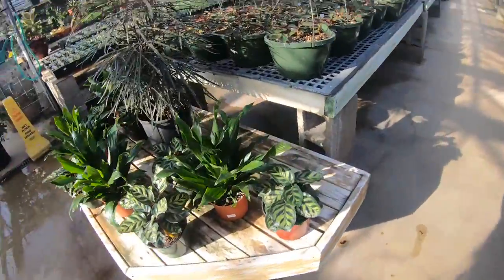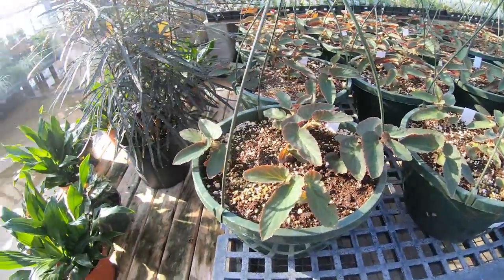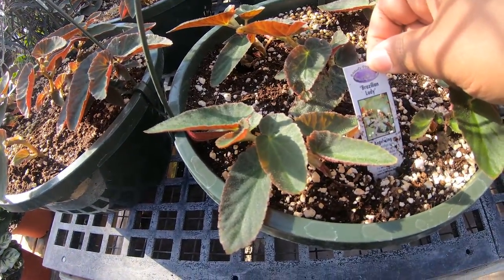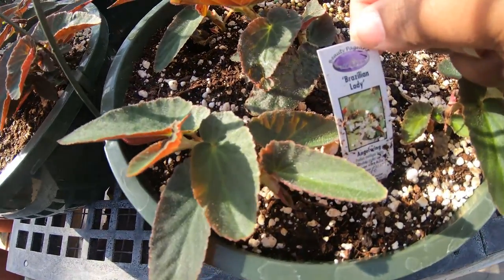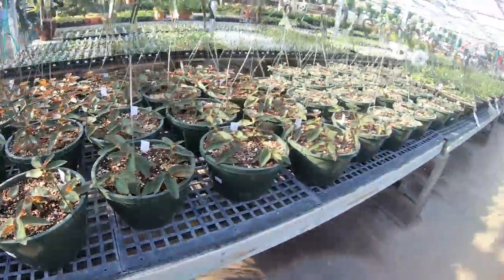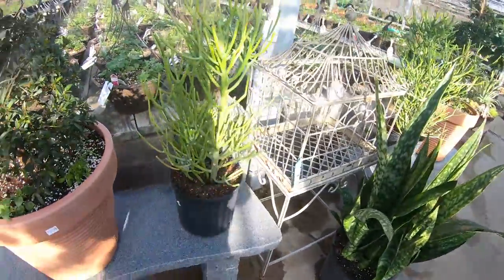Here's a Calathea makoyana in a six-inch pot and it's $14.99. What is this - it's like fuzzy and it's called a Brazilian lady, it's an angel wing begonia. How much is this? Let's see - this is $24.99. That's an interesting plant, I've never heard of it.